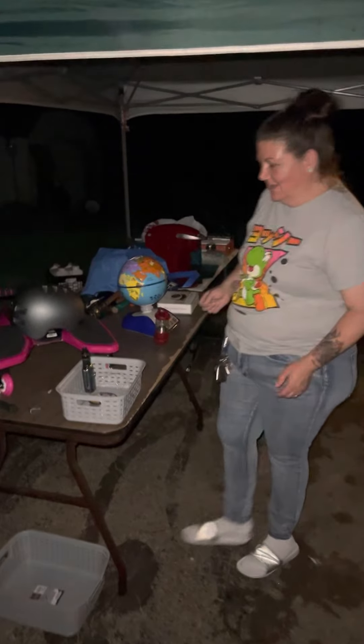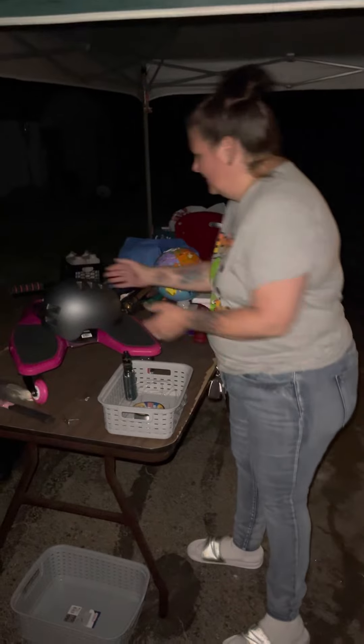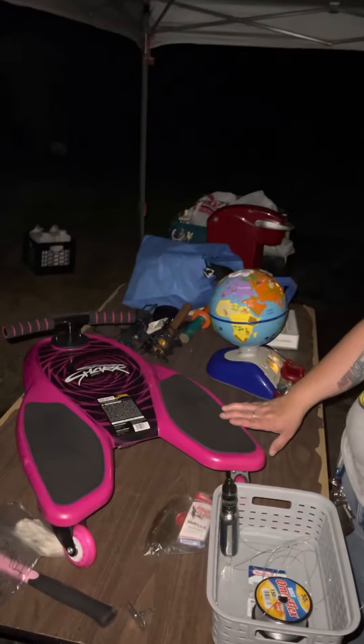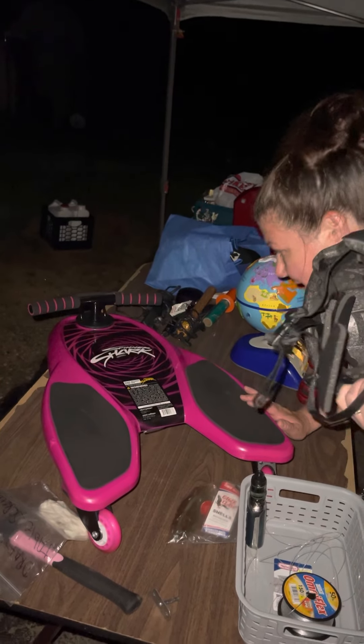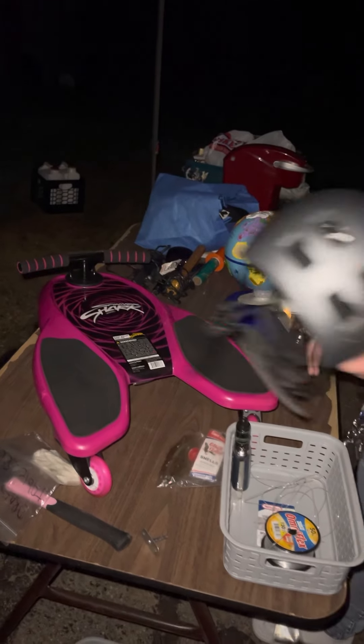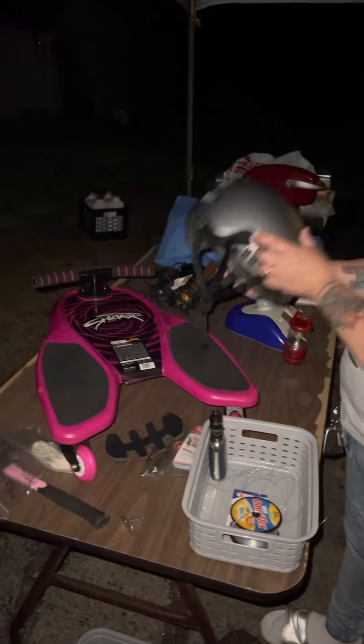First of all, we got this cool brand new kneeboard — it's like a ride-on kneeboard, brand new with the tags, and a helmet. So if somebody buys that, they're gonna want a helmet.